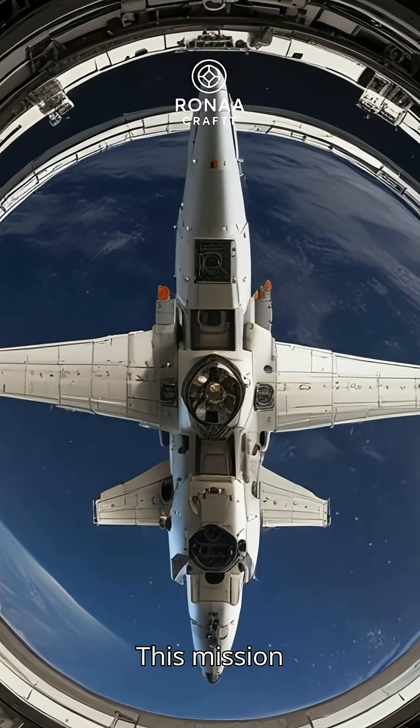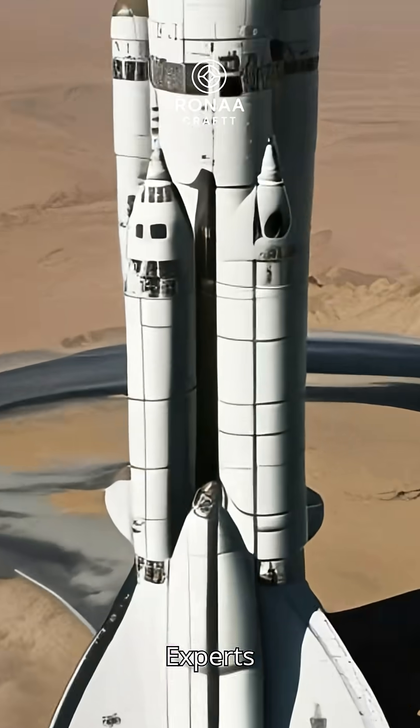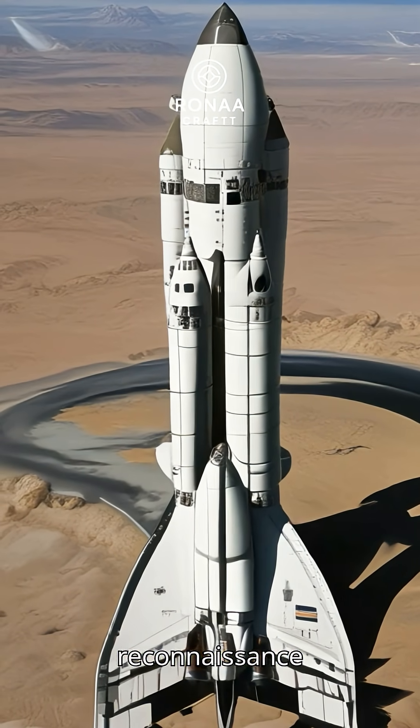This mission demonstrates the U.S. commitment to maintaining space dominance. Experts speculate the shuttle supports intelligence, surveillance, and reconnaissance tasks.